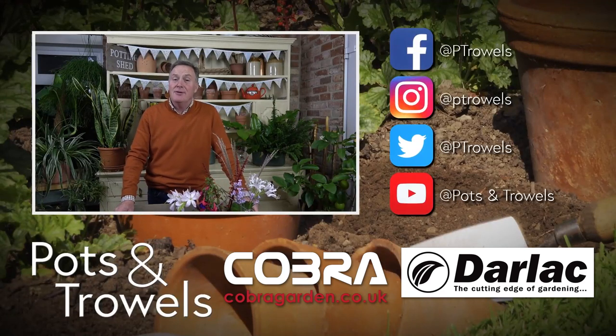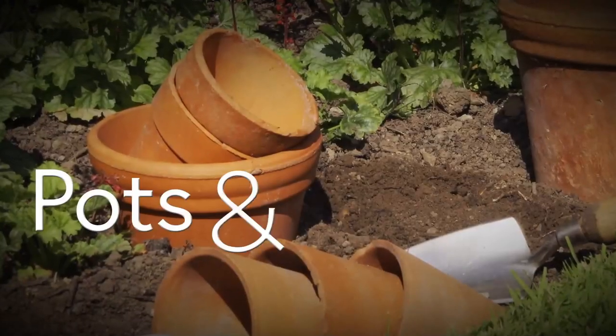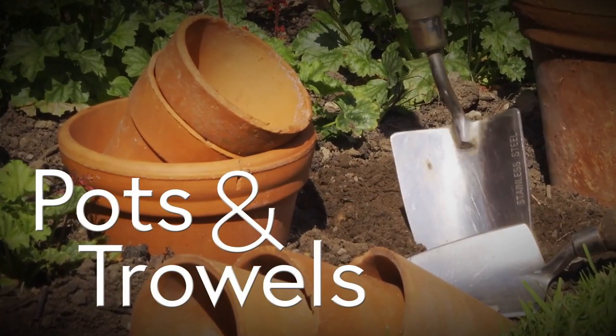Hello and welcome to Pots and Trowels. We're live tonight from Pots and Trowels HQ, our potting shed, brought to you with the support of Cobra Garden and Darlac. Thank you for joining us. We thought tonight we'd do something a little bit different — we haven't done a live Pots and Trowels for ages. With lockdown, Sean hasn't been able to get up and do things, so we're really pleased he's here. Sean's twiddling all the knobs and buttons so that hopefully you can see us at home.